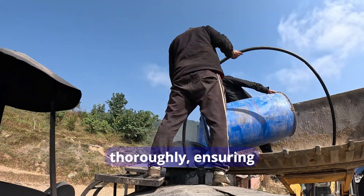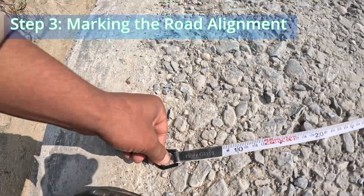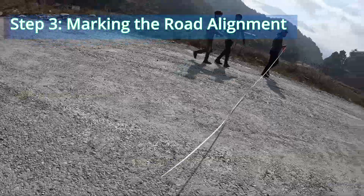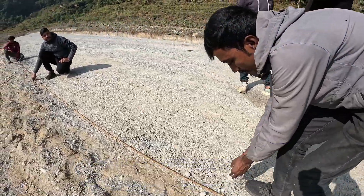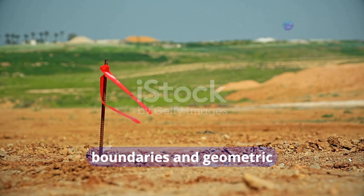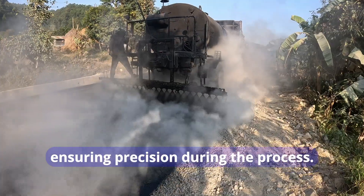The mixture was heated and stirred thoroughly, ensuring readiness for application. Surveyors marked the road alignment before the prime coat application; pegs and chalk lines defined the boundaries and geometric specifications of the road, ensuring precision during the process.